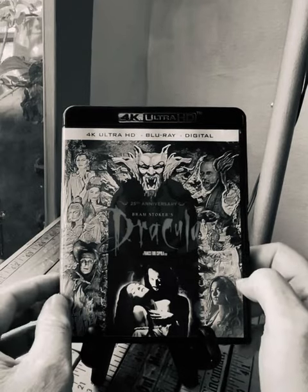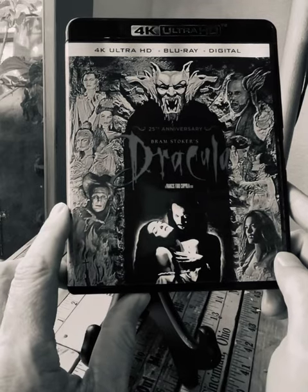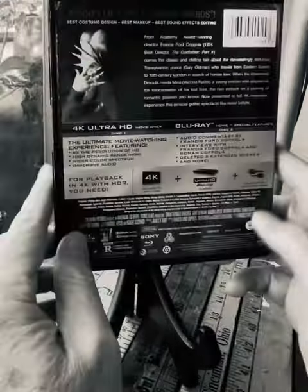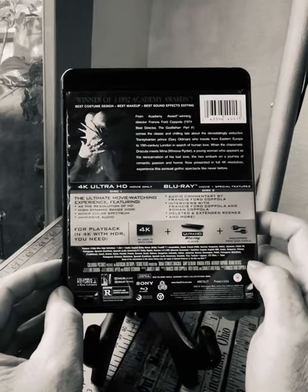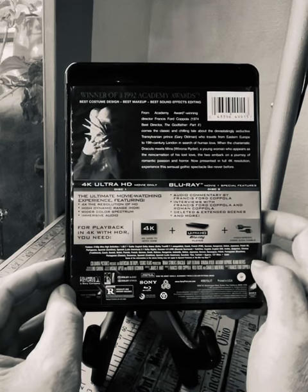Hello out there everyone. Today I'm going to be reviewing this wonderful release of Bram Stoker's Dracula, a Francis Ford Coppola film. Now this ultra HD 4K transfer just looks stunning. Really, that's the reason to see this movie — it's visually a masterpiece.